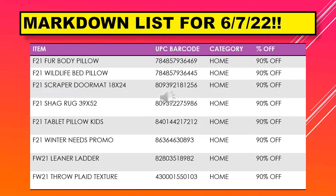We have a fur body pillow, a wildlife bed pillow, a scraper doormat 18 by 24, shag rug 39 by 52, tablet pillow kids, winter needs promo, leaner ladder, and a throw plaid texture.